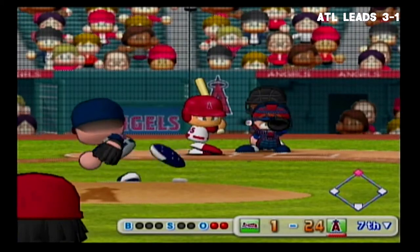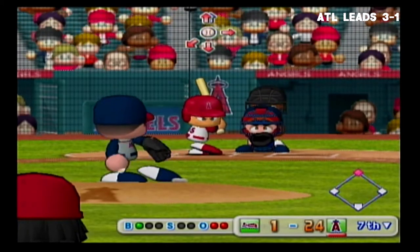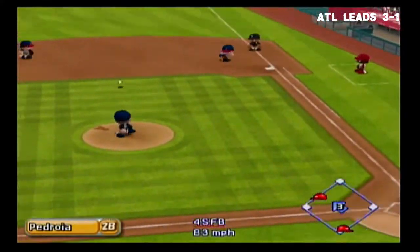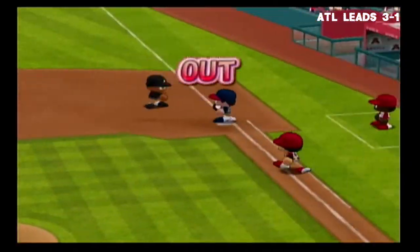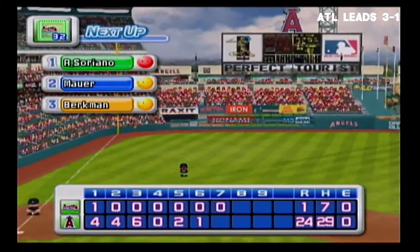He's set to deliver the first pitch, count 1 and 0. Ground ball straight to the second baseman — that's the final out. Seven runs, seven hits, no errors, one man left on base. At the end of the seventh inning.